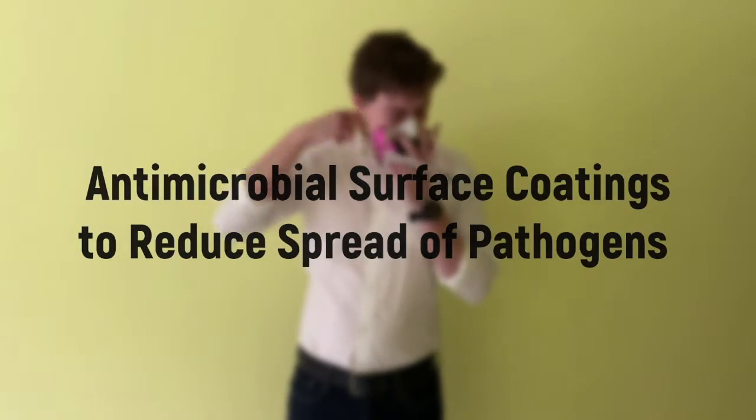Antimicrobial surface coatings to reduce spread of pathogens. I'm Chris Donakis, and I'm Reid Heinzkill. We're PhD students in the Department of Materials Science and Engineering.